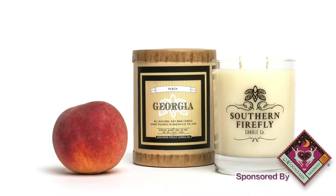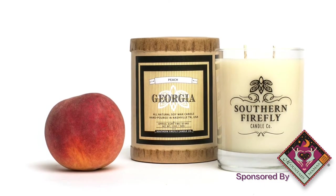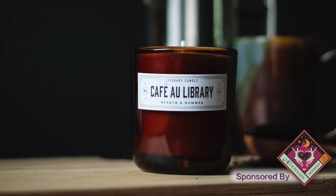A really popular trend right now are destination candles. This is a Southern Firefly candle and it's scented like Georgia — pine trees and peaches. And then this one I found at the Strand in New York, and it smells like the best little coffee shop — it's hazelnut and coffee.